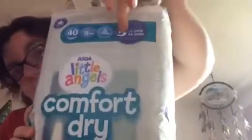The first thing I got was from Asda — it's a Little Angels newborn pack of nappies, size one, and there are 17 of them. These are obviously for Cecilia and Alice. The next thing is also Little Angels, the Comfort Dry in size five, and there are 40 of them.